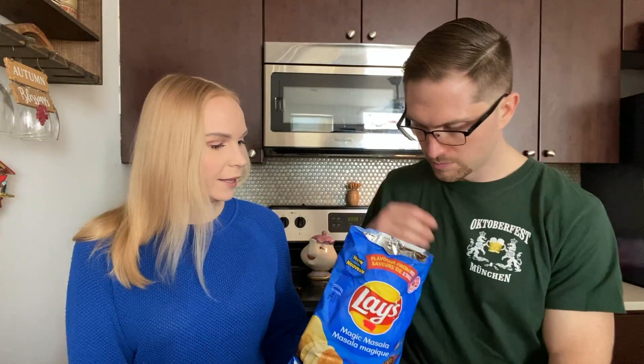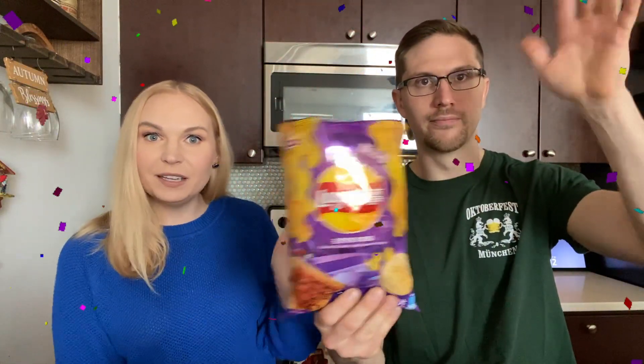Our top two choices were the Magic Masala and the roasted cumin lamb skewer — now it's down to these two for the final showdown. The cumin lamb skewer tastes like barbecue to me, and I love barbecue. Let's try them one more time. I'm sticking with the cumin lamb skewer. I'm also going with that — I think it has a more prominent flavor, and I could see myself eating a whole bag. With the masala, they're really good, but after five or six I think it would start to be a little too much. So the roasted cumin lamb skewer from China is the winner!